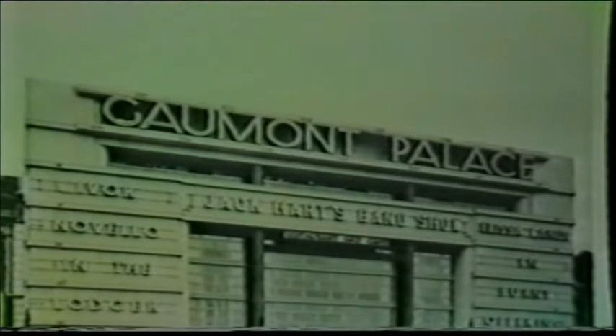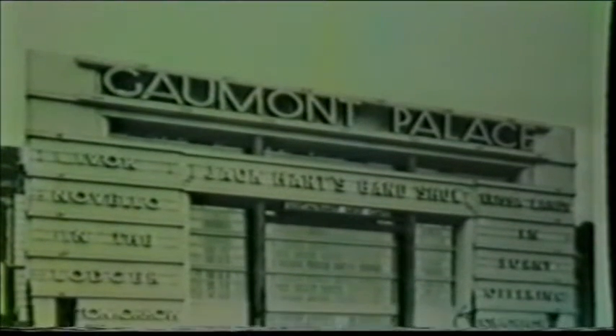Originally opened on the 12th of December 1932, the Gaumont Palace was considered to be the show place of South East London, and many patrons travelled a great distance to see the spectacular stage shows that accompanied its film programmes. The presentation of the Gaumont Palace was said to have been excellent and set a standard that the rest of the circuit endeavoured to copy.